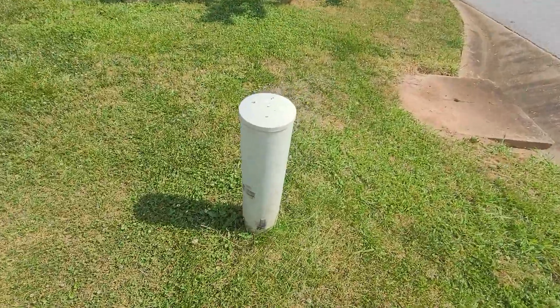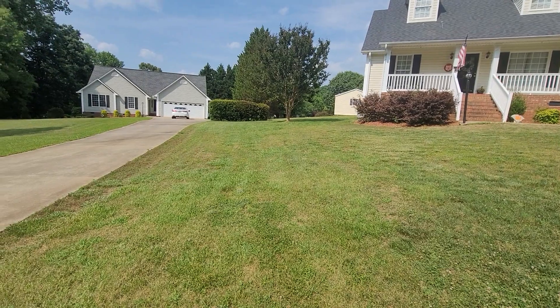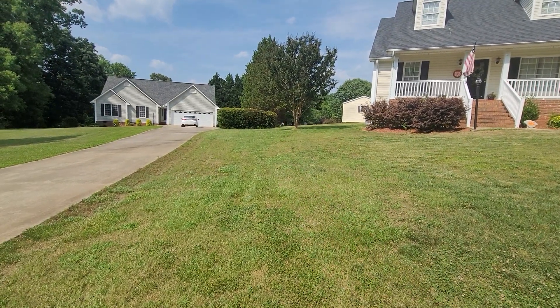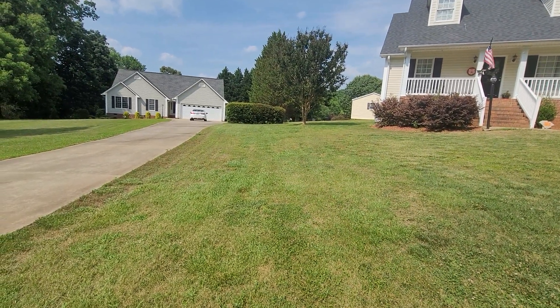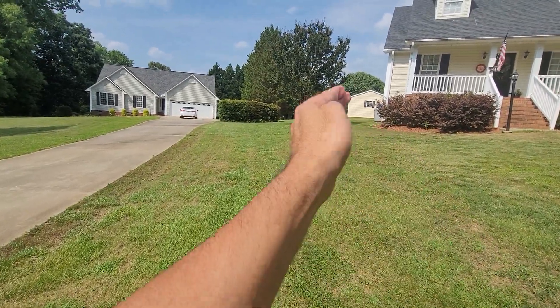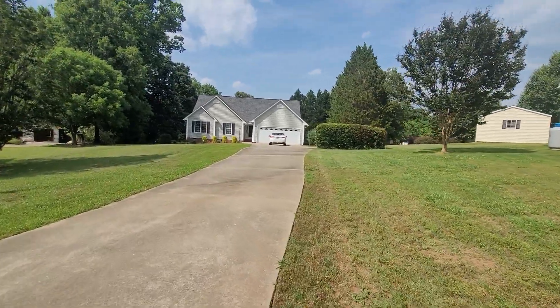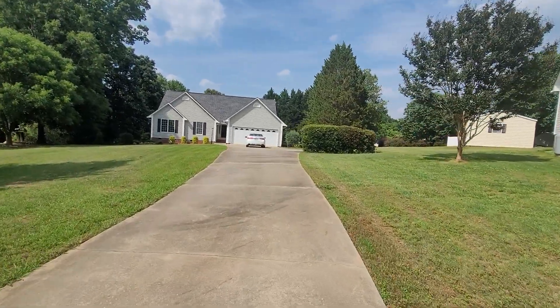So chances are this might be your property line — I'm not 100% sure on that. But it looks like you can tell where they've mowed through here. It almost looks like the property line goes up and then goes that way. I'll send you a map of the property lines.